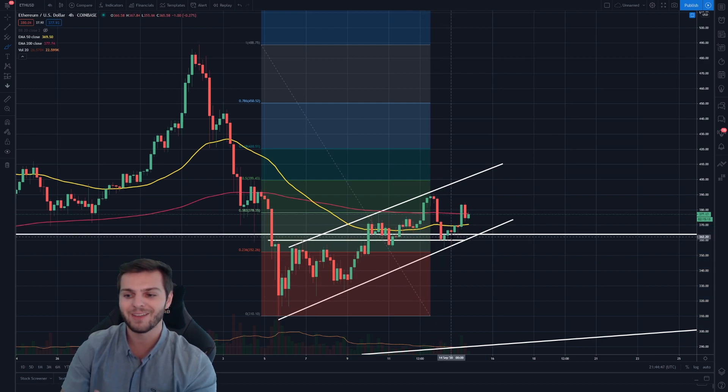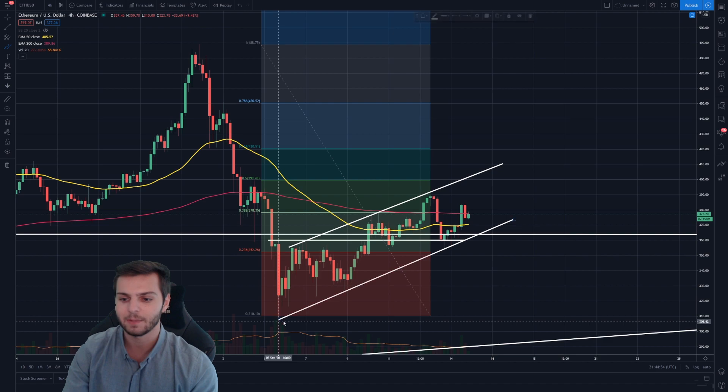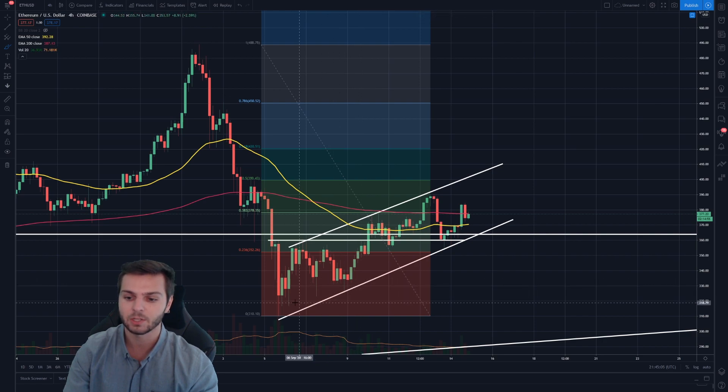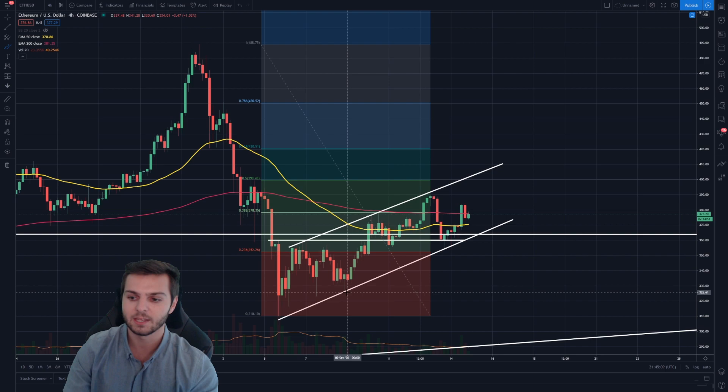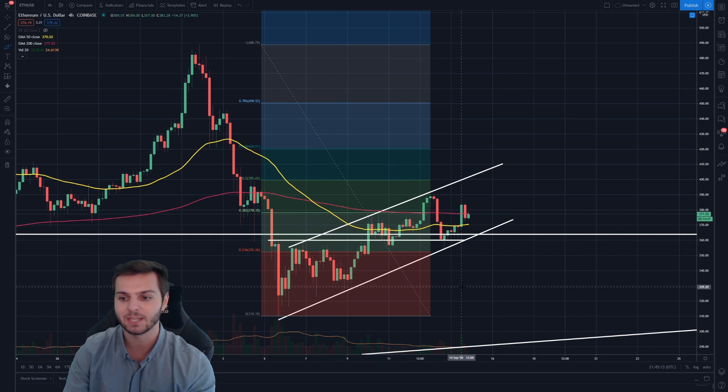If you have any eye for technical analysis, this is quite clearly a parallel rising channel to the upside. The support is very clear and the resistance is very clear — resistance has one, two, and three touches on the top side, and then support has multiple touches, including three separate swing low touches depending on how you count them.